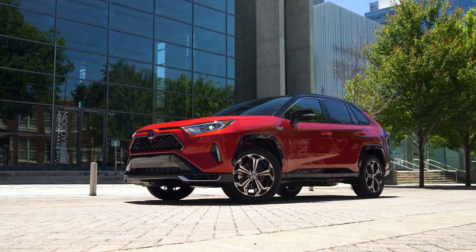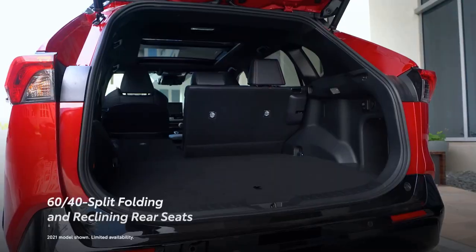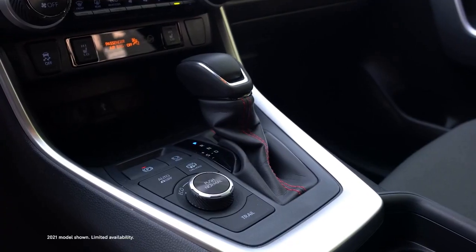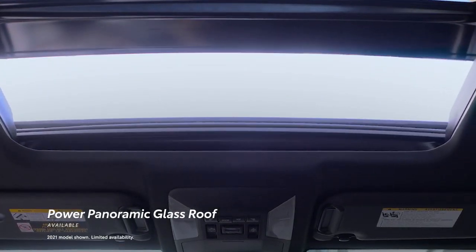All of this is on top of the standard features the RAV4 family is already known for, including 60-40 split folding and reclining rear seats, a large center console with available blue ambient lighting, and an available power panoramic glass roof.